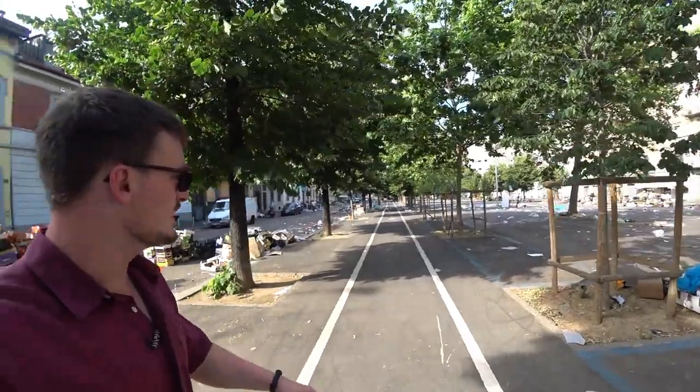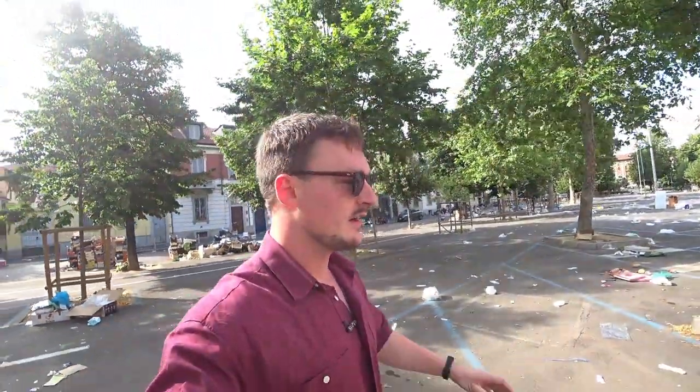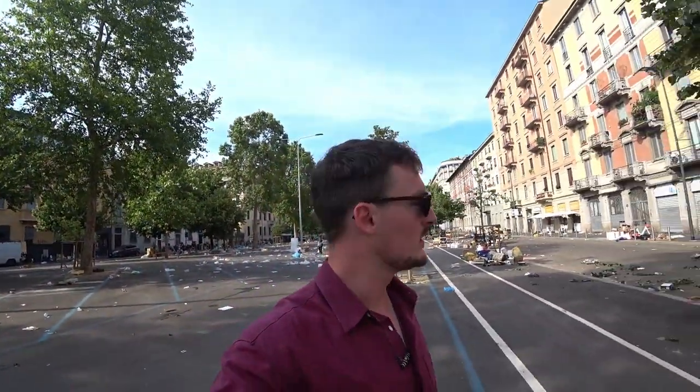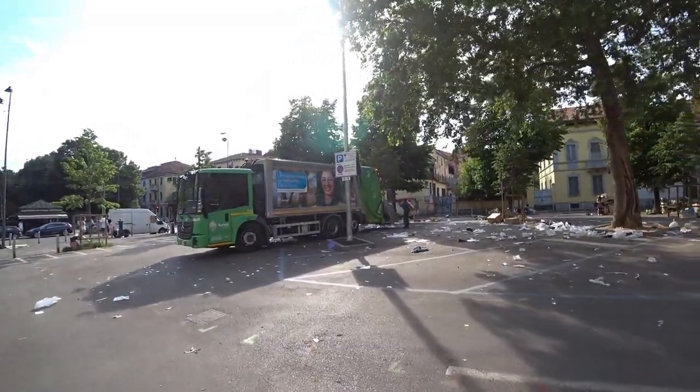What a devastation — it looks like I just missed the market. This is the Latin American district of the city and it's home to the biggest fruit market in the city. I just missed it. I got too involved watching the soccer game that was on TV, so now those poor guys have to clean everything up.